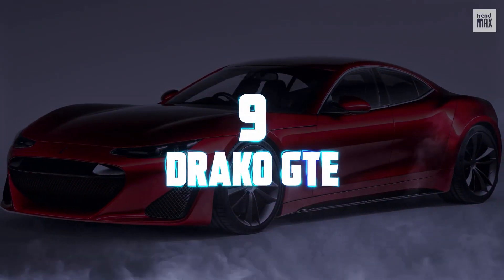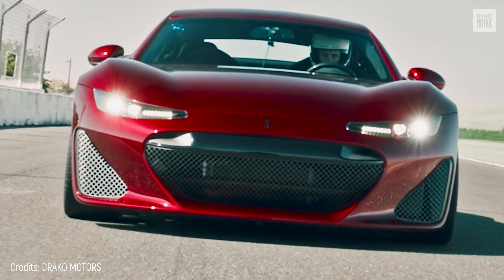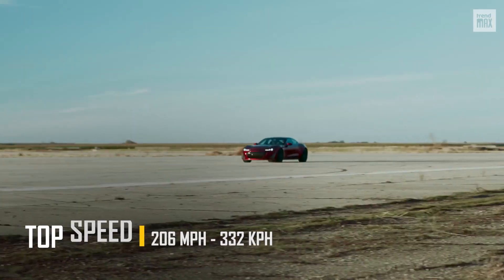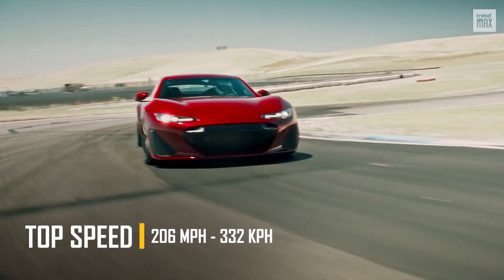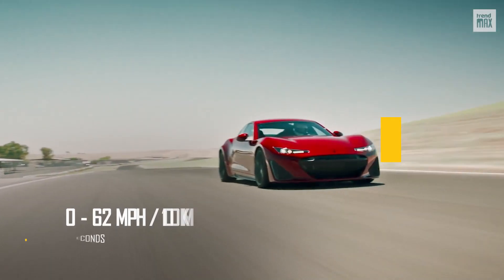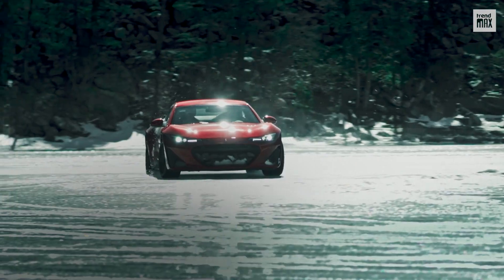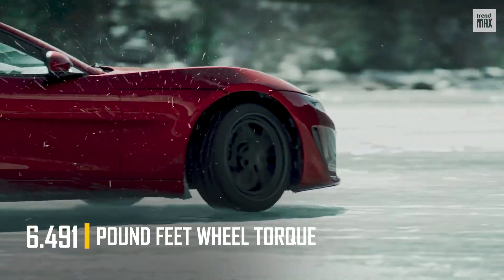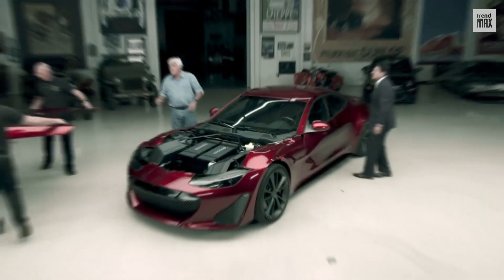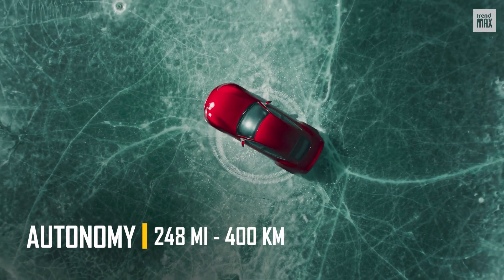Number 9. Draco GTE. The Draco GTE is a sports car launched in August 2019 by the American company Draco Motors. It has a top speed of 206 miles per hour and four motors that deliver 1,200 horsepower, and achieve 0 to 62 miles per hour in just 2 seconds. It boasts 6,491 pound-feet of wheel torque, and its 90 kilowatt-hour battery, mounted in the lower part of the vehicle, provides a range of up to 248 miles on a full charge.